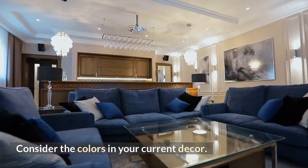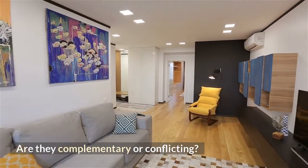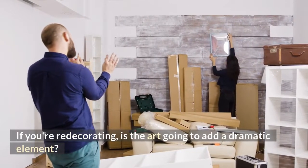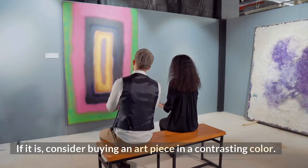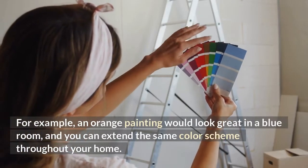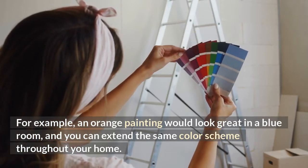Consider the colors in your current decor — are they complementary or conflicting? If you are redecorating, consider buying an art piece in a contrasting color. For example, an orange painting will look great in a blue room, and it can extend the same color scheme throughout your home.